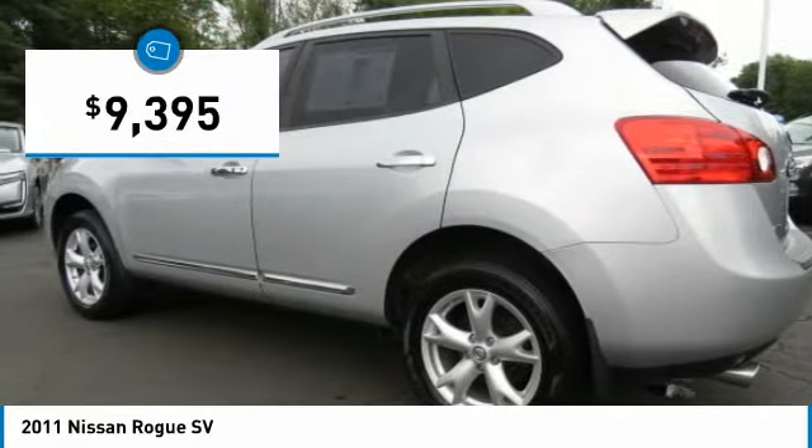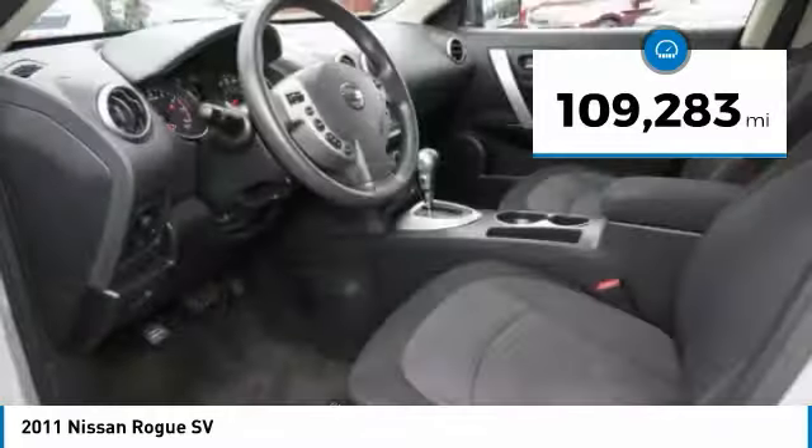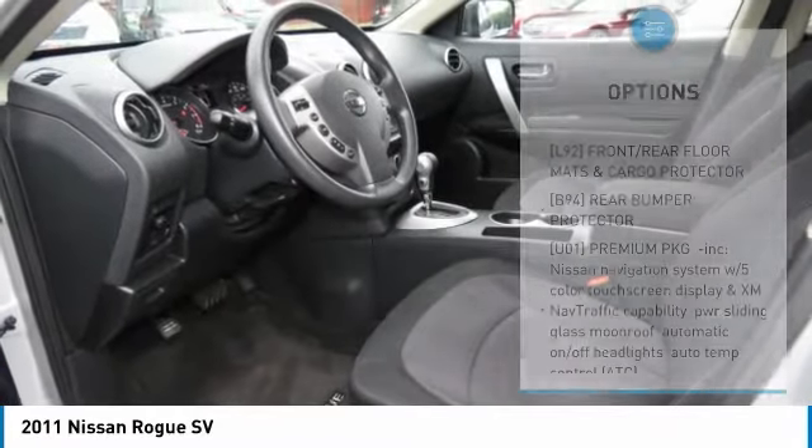And it is priced below $10,000. This vehicle has less than 110,000 miles. Here are some of this vehicle's great options.